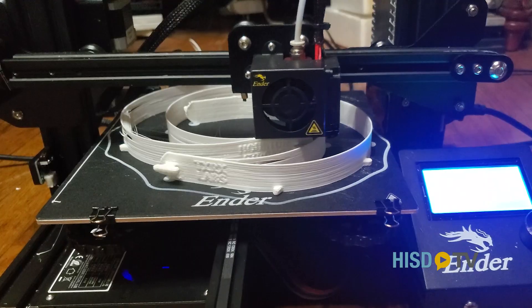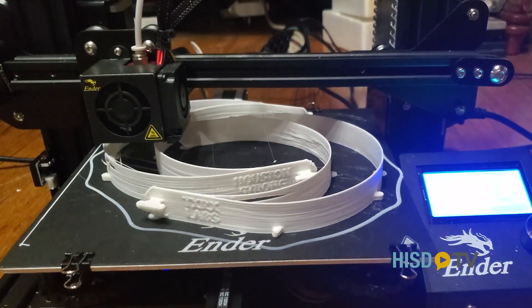Even if it's not a lot — just printing some face shield holders — if that's something I can do, then I'm willing to do it. Thank you.